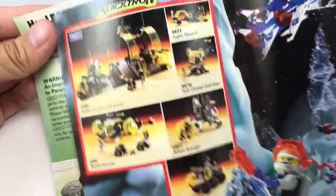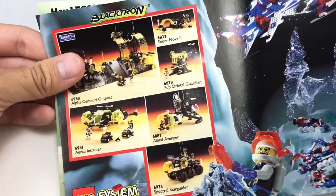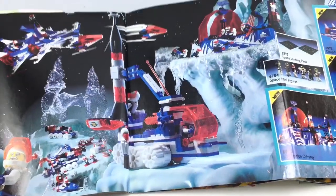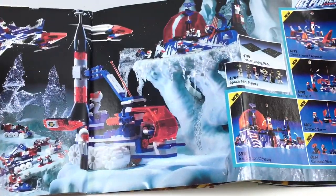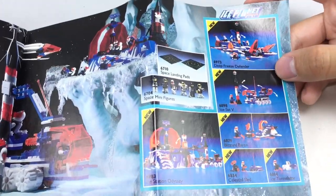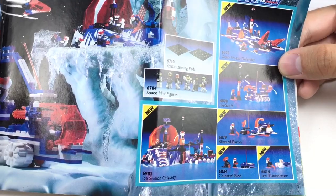You can see Blacktron is right there. We've got some cool sets, but honestly Space isn't really my foray in the classic LEGO themes — I'm more familiar with classic town and classic pirates and stuff like that. And we got some Ice Planet builds, which I've done an Ice Planet review.